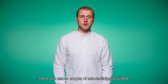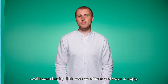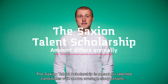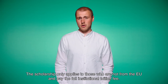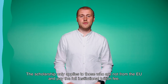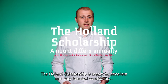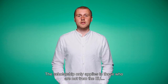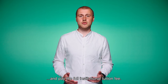There are also a couple of scholarships available, each with their own conditions and ways to apply. The Saakshund Talent scholarship is meant for talented candidates with above average study results who apply for a bachelor's program. The scholarship only applies to those who are not from the EU and pay the full institutional tuition fee. The Holland scholarship is meant for excellent and very talented candidates who intend to follow their bachelor's or master's degree in the Netherlands. The scholarship only applies to those who are not from the EU and pay the full institutional tuition fee.